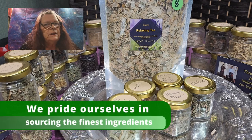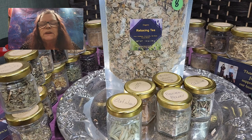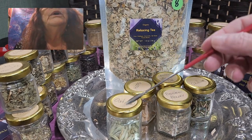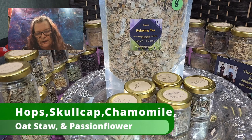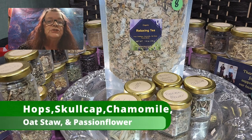Because you are relaxing and can fall easily to sleep. We have in this tea one, two, three, four, five different ingredients: hops, skullcap, chamomile, oat straw, and passionflower.